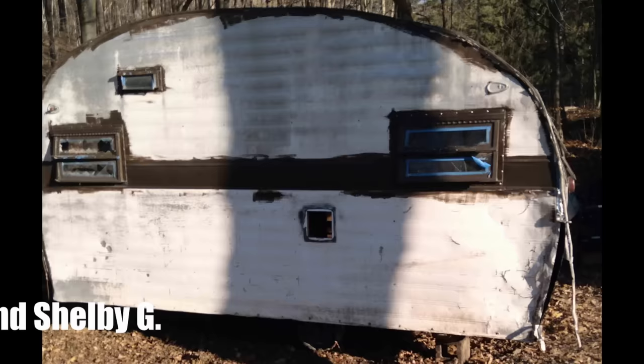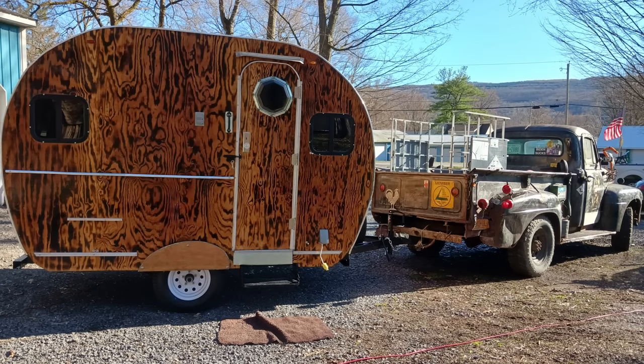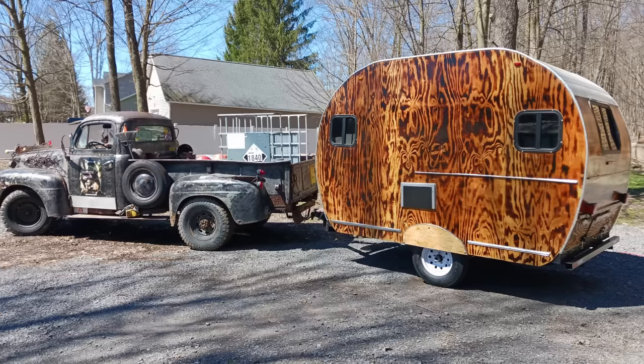I want to thank Steve and Shelby for sending this in. You might remember them from the Cessna camper that I had many episodes ago. Well, they also rebuilt this whole camper. They tore it to the frame. They basically have new tires, axle wheels. They're only using the roof, and they've got this attached to their '51 Ford Rat Rod. Everything in it is upcycled, repurposed right down to the trim. Great job from Steve and Shelby G out in the Finger Lakes, New York.